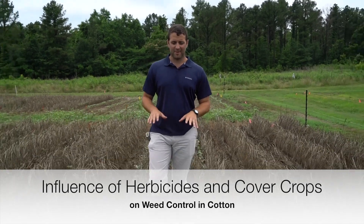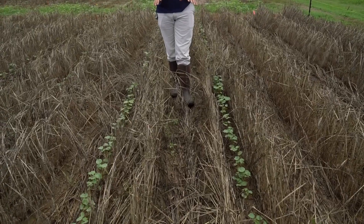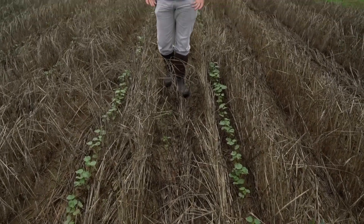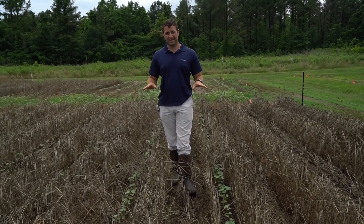The plot I'm standing in now is solely just a cover crop alone. This was a wheat and clover cover crop — it was terminated three weeks before we planted, and here we are three weeks after planting, and we're still getting around 60 to 70 percent Palmer amaranth control without the use of any herbicide.